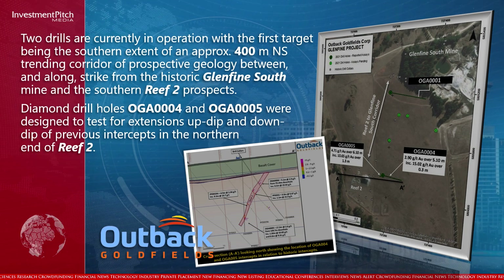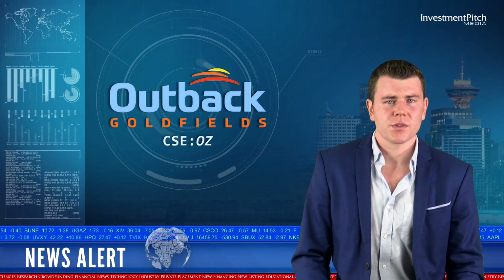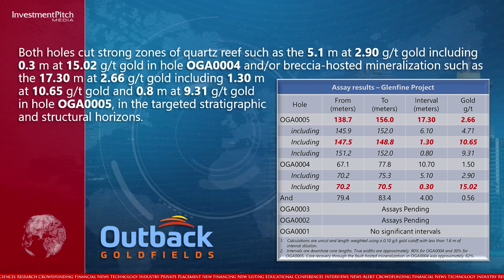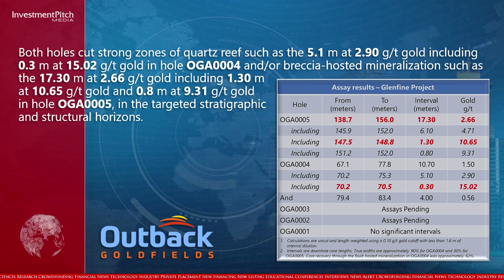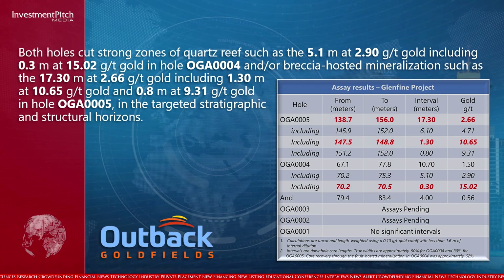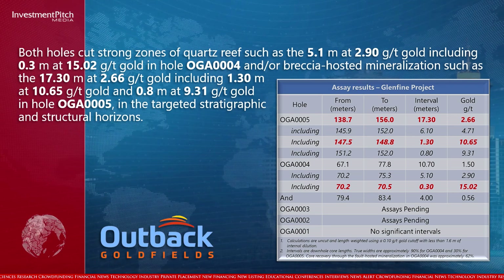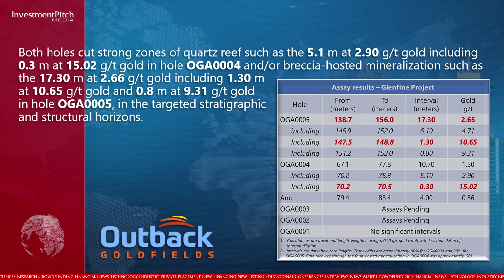Diamond drill holes 004 and 005 were designed to test for extensions up-dip and down-dip of previous intercepts in the northern end of Reef II. Both holes cut strong zones of quartz reef, such as the 5.1 meters at 2.9 grams per tonne gold, including 0.3 meters at 15.02 grams per tonne gold in hole 004, and breccia-hosted mineralization such as the 17.3 meters at 2.66 grams per tonne gold, including 1.3 meters at 10.65 grams per tonne gold and 0.8 meters at 9.31 grams per tonne gold in hole 005, in the targeted stratigraphic and structural horizons.